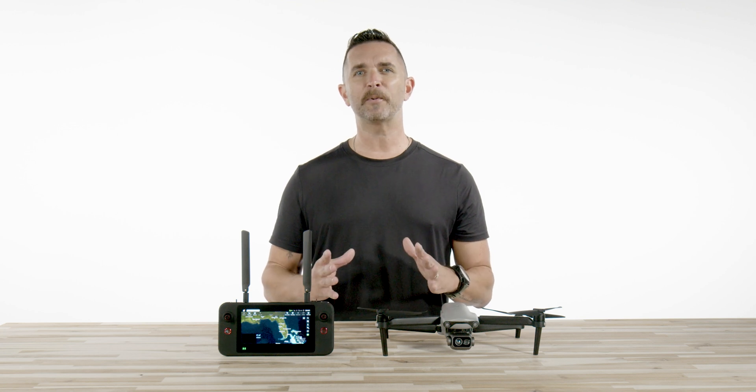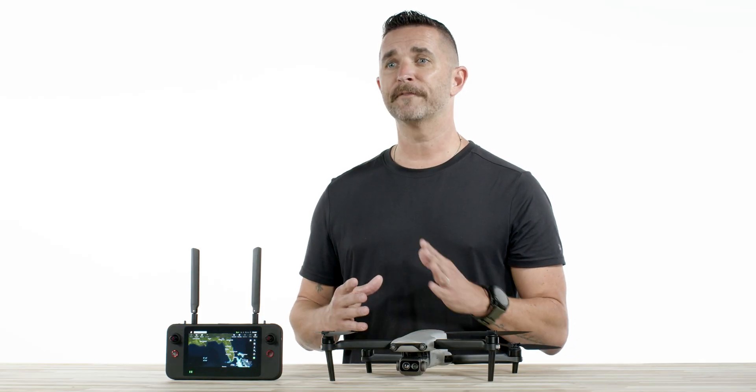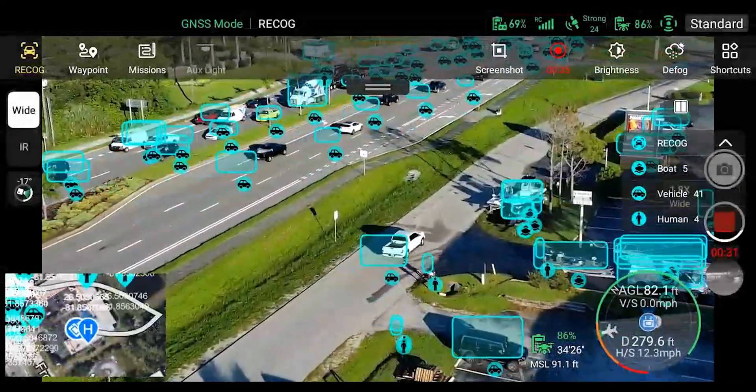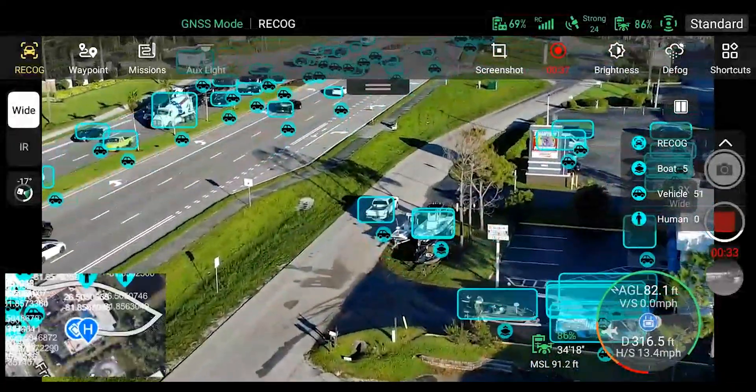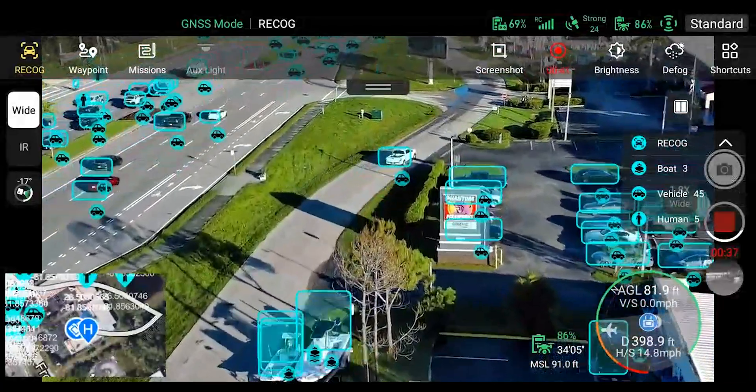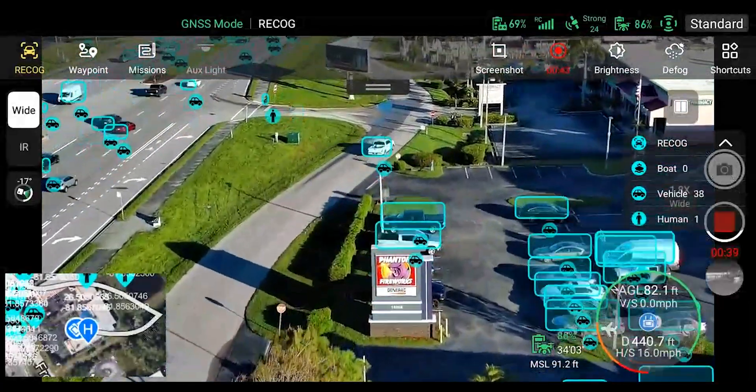And with a simple operating interface, it is ideal for easy execution of any mission by a single drone pilot. Utilizing wide-angle or infrared lenses combined with an intelligent AI algorithm and a self-learning system, this aircraft can automatically recognize and locate people, cars, trucks, and boats, and project their positions on the map.